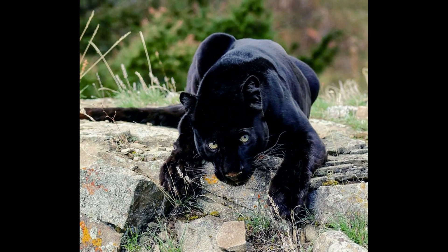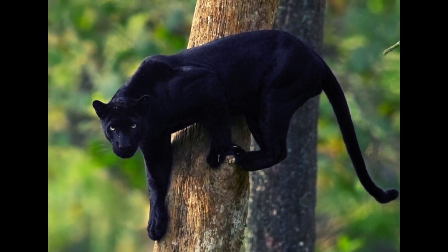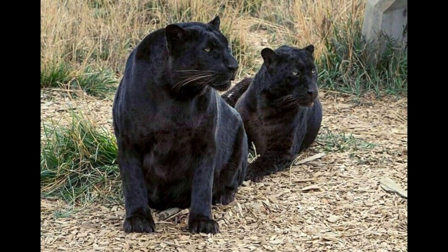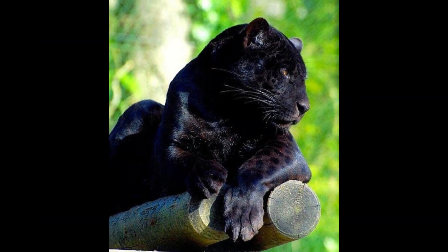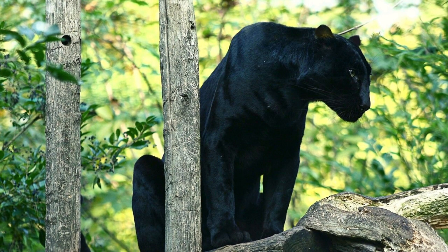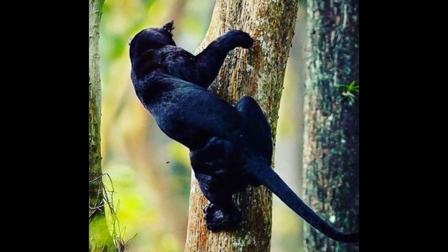Black leopards are common in Africa and Asia. They are found in locations with dense vegetation, such as the slopes of African mountain ranges and tropical forests in the areas of China, Nepal, Sri Lanka, Malaysia, and Indonesia.